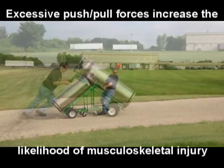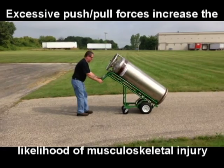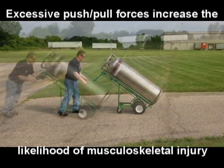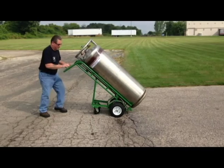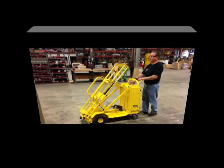Stopping on inclined surfaces increases the possibility of injury because the cart is less likely to remain in place without the delivery person's support, and the amount of push-pull forces required to start a stopped cart is greater. Moving carts on rough terrain creates a potential for musculoskeletal injury for the delivery person and damage to the cylinder.